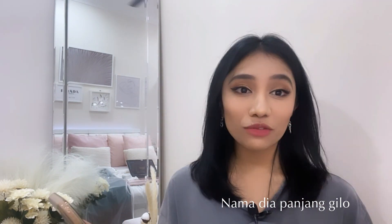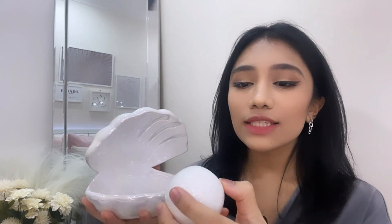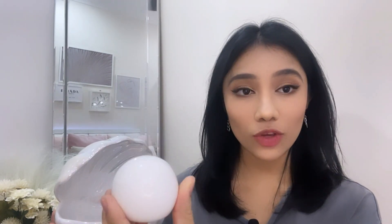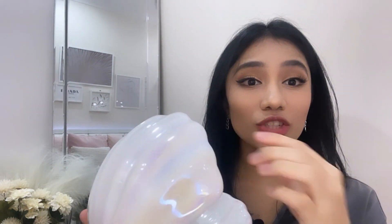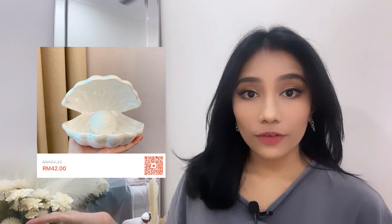The first Shopee item I really recommend is the Fantasy Pearl Shell Lamb Mermaid Princess Treasure Night Light Fantasy Atmosphere Night Lamp — the name is so long! But look at this, it is so cute and it's actually a light. You can only see it fully when it's completely dark. It costs RM42 without shipping fees.